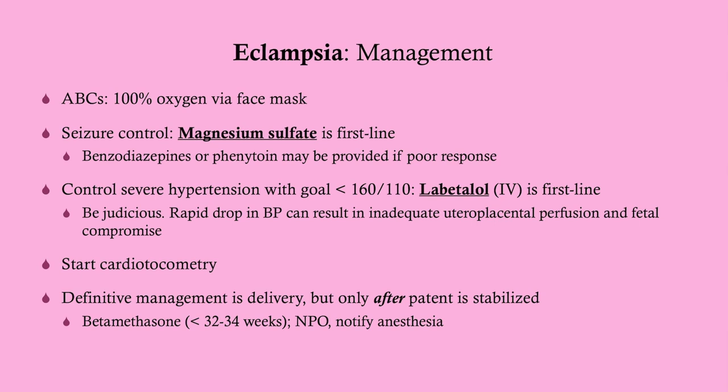We're then going to start cardiotocometry — that's basically fetal heart monitoring. The definitive management, like pre-eclampsia, is delivery, but we only deliver after the patient is stabilized. If she's less than 32 weeks, we always give betamethasone or dexamethasone. If she's more than 34 weeks, you don't need to give steroids. If she's between 32 and 34 weeks, you can give steroids or do an amniocentesis to check for fetal lung maturity and make your decision based on that.